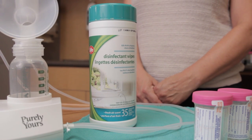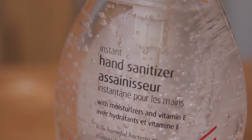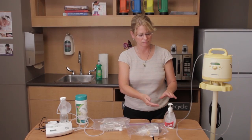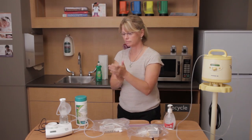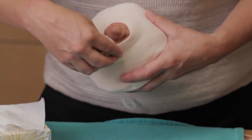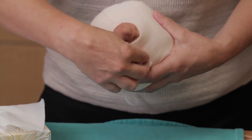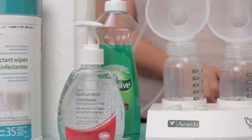Once your container and pump are sterile, you will need to disinfect your skin surface as well. Clean your hands with 70% alcohol before handling the pump. Next, moisten a Kleenex with breast milk and wipe the nipple, areola, and finally the breast. Now that your equipment and surface skin are clean, you're ready to pump.